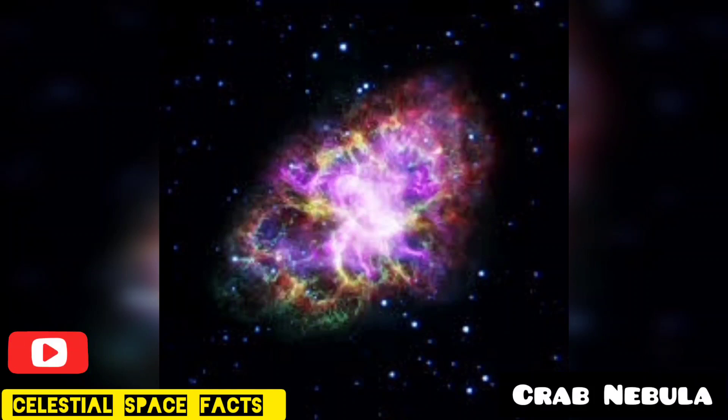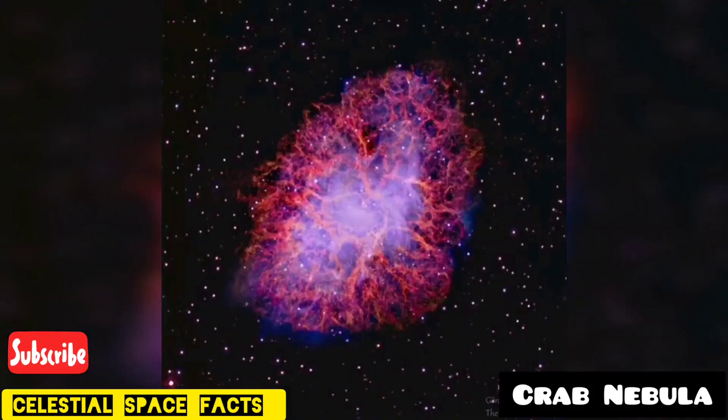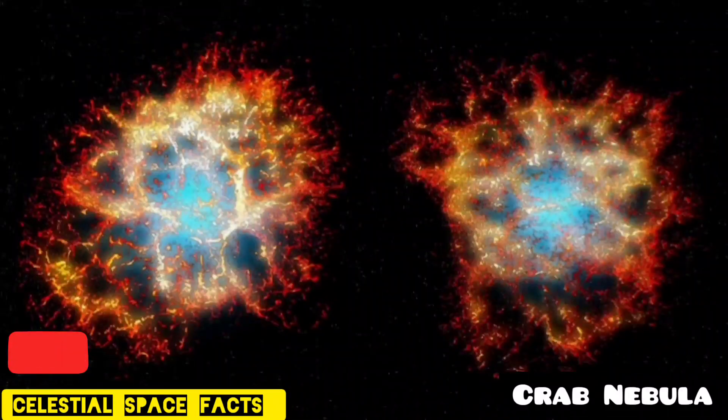This nebula is located in the constellation of Taurus at a distance of around 6,500 light years from our planet. It was discovered by the English astronomer John in 1731, who first discovered a cloudy blob in the sky.